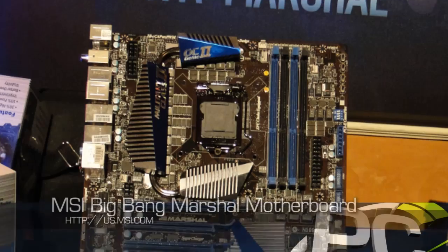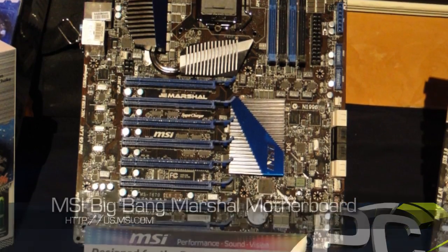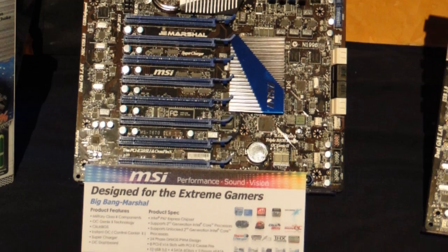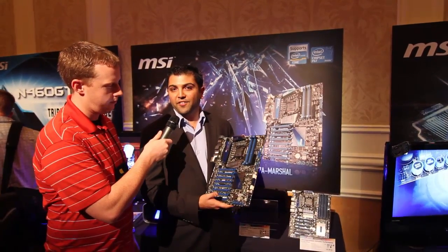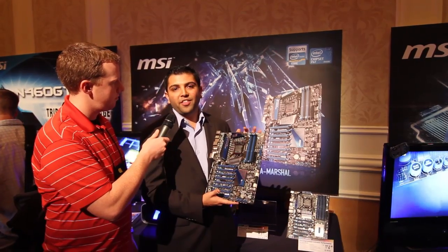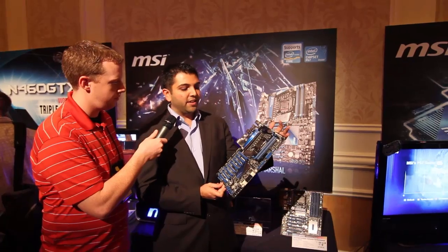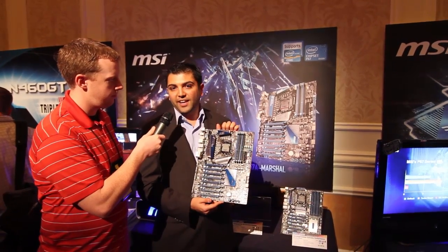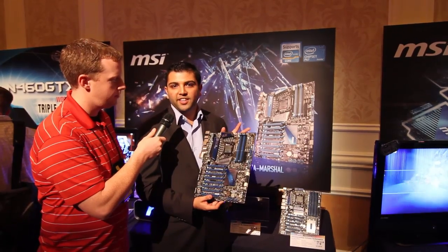The Big Bang series is kind of a flagship line. PC Perspective actually did a review on the Big Bang X-Power, which is kind of the ultimate X58 board. With Sandy Bridge now, we're gonna take it to the next level and increase how much we put on there with the Marshall board. This is an XL ATX design and it also features our Military Class 2 components — we had Military Class 1 before, so we've upped the ante there.